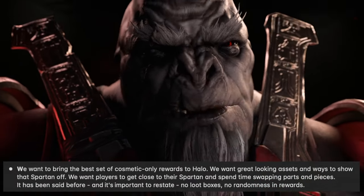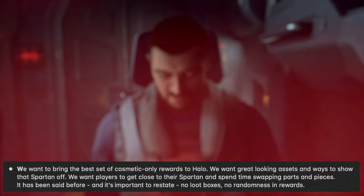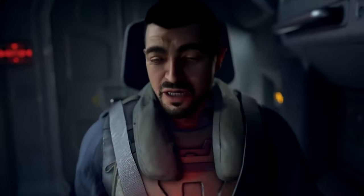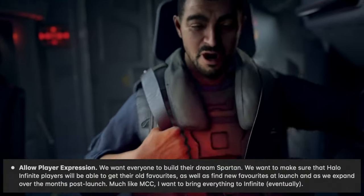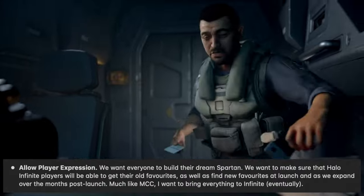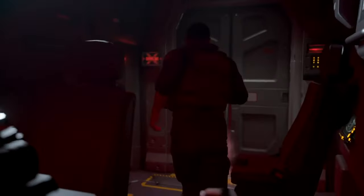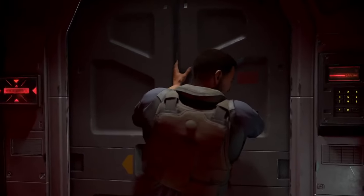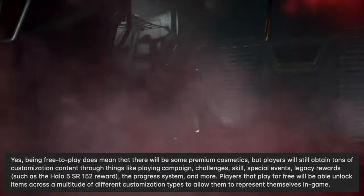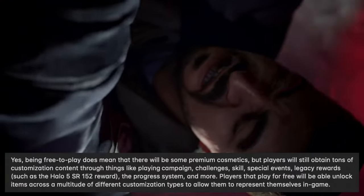Number four: they want to bring the best set of cosmetic-only rewards to Halo. They want players to get close to their Spartan and spend time swapping parts and pieces. It's important to restate — no loot boxes, no randomness in rewards. Number five: allow player expression. They want everyone to build their dream Spartan and be able to get old favorites as well as find new favorites at launch and as they expand post-launch. Much like MCC, they want to bring everything to Infinite eventually. Players will still obtain tons of customization content through things like playing campaign, challenges, skills, special events, legacy rewards, and the progress system.